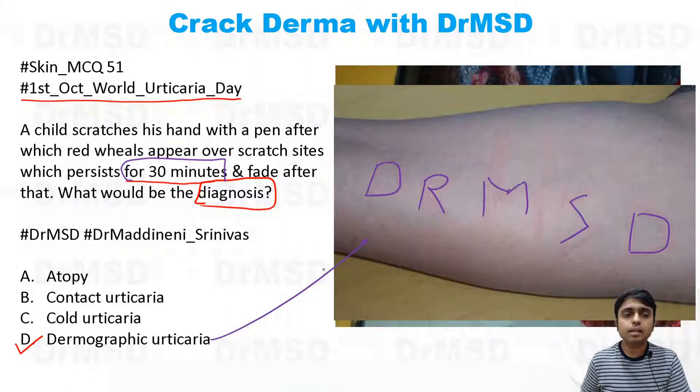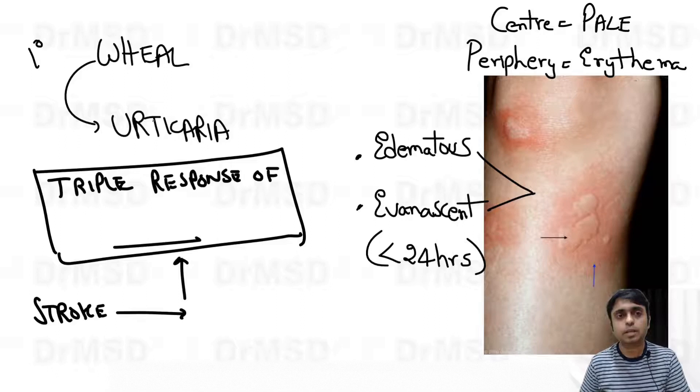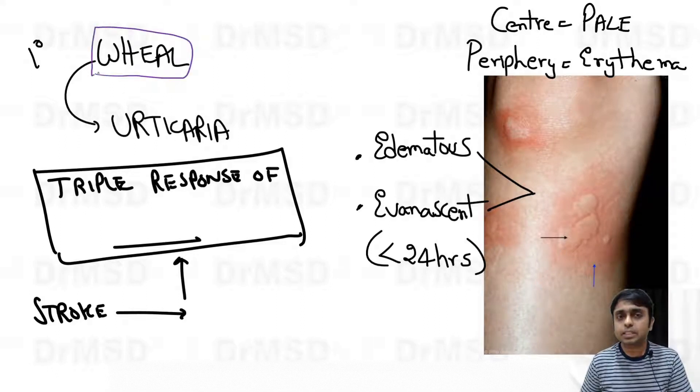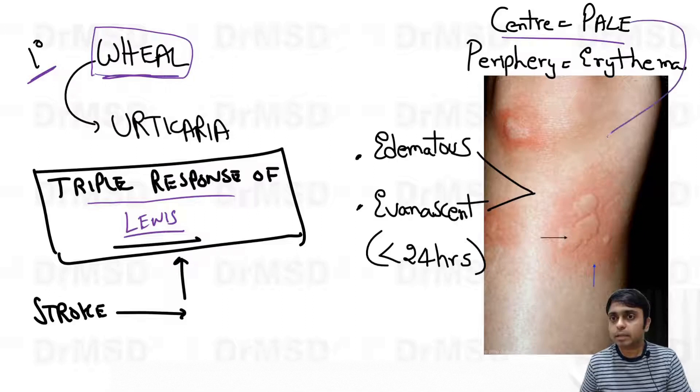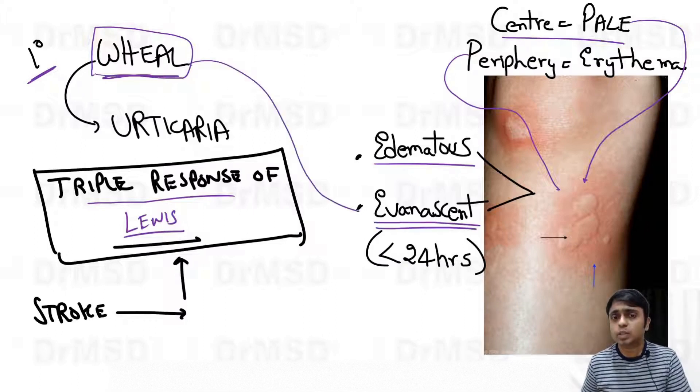The primary lesion seen in urticaria is a wheal, which is actually a triple response of Lewis that occurs after stroking apparently normal skin with a blunt object. You can see the center will be pale and the periphery will have erythema, with edema surrounding the lesion.